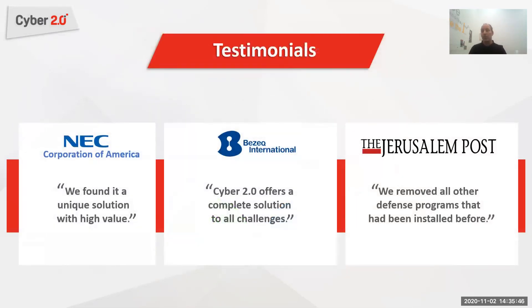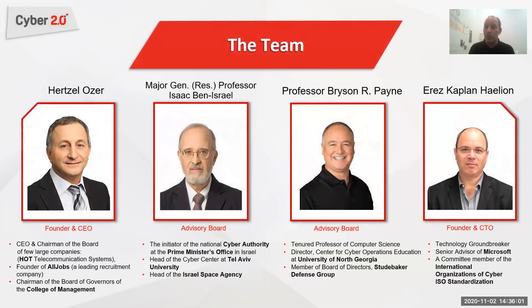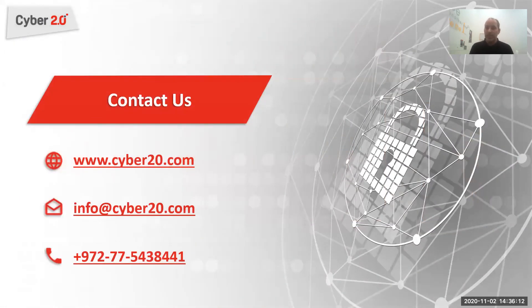Here are some testimonials from our customers. For example, the Jerusalem Post has removed all other defense systems once they saw we could give them the defense they require. Our company was founded five years ago by Erzel Ozer and Eris Kaplan. Erzel used to be the CEO of many companies in Israel, and Eris used to be a senior advisor for Microsoft.